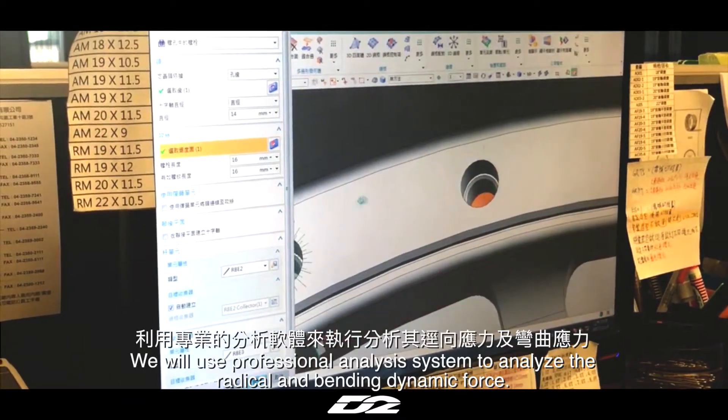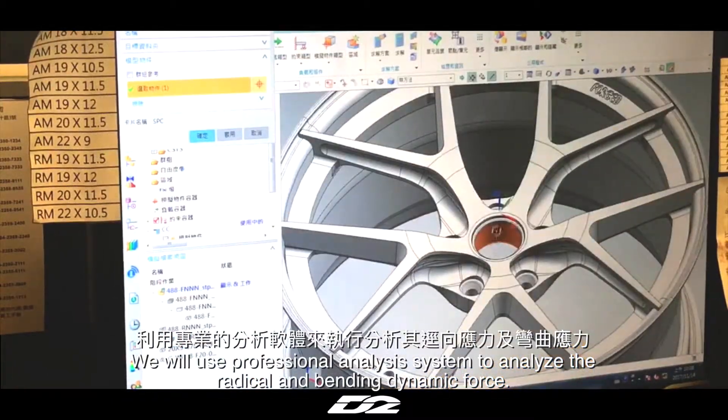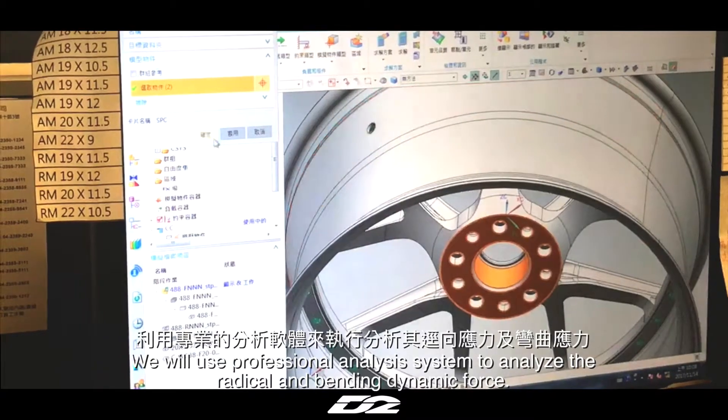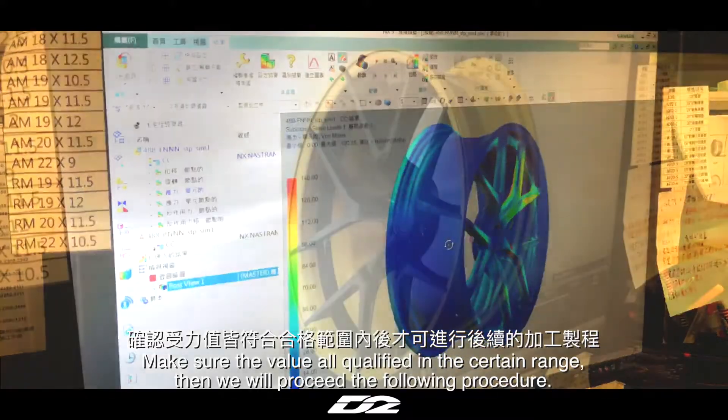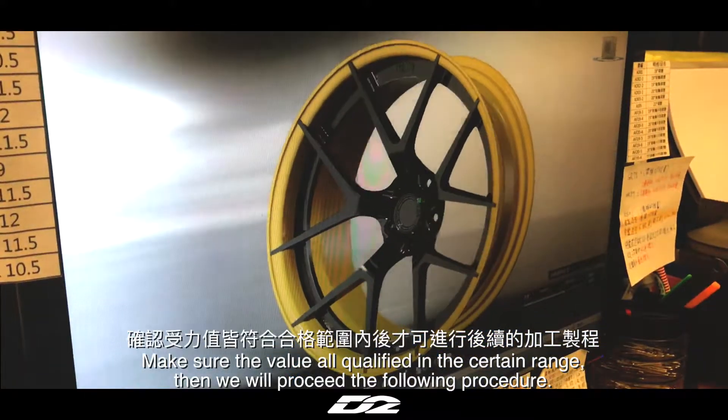We will use a professional analysis system to analyze the radial and bending dynamic force, making sure all values are qualified within the certain range. Then we will proceed to the following procedure.